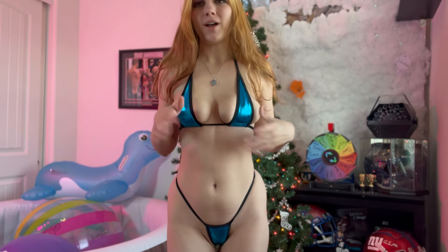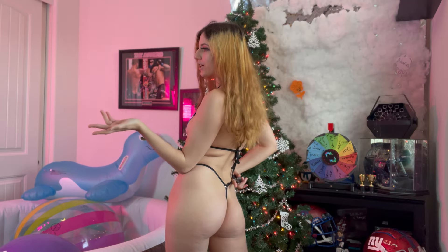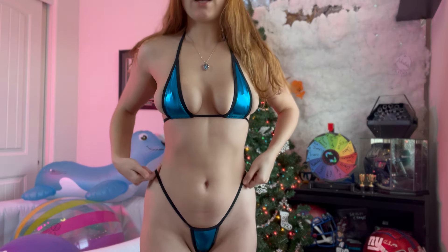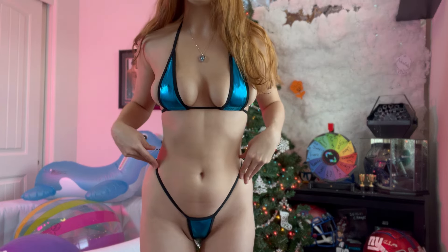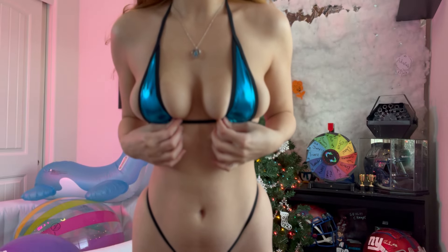Moving on to our final product. This is a Sherry Low metallic blue micro bikini. It is a little bit different from our other micro in that it is not adjustable. The bottoms are pretty small on me — as you can see, just a regular g-string, which is what micros typically have. The sides are not adjustable at all, so definitely something to be wary of because if you're wanting to make this a little bit smaller or bigger, you cannot.